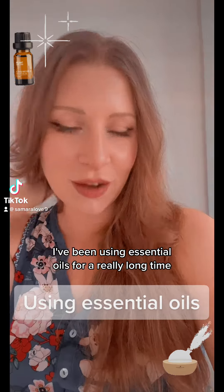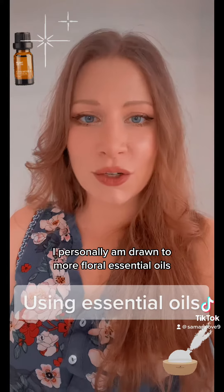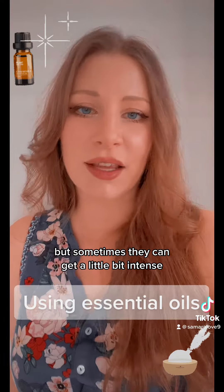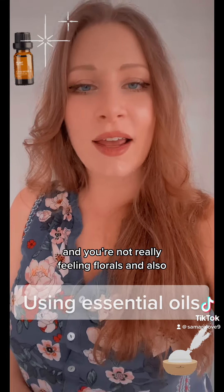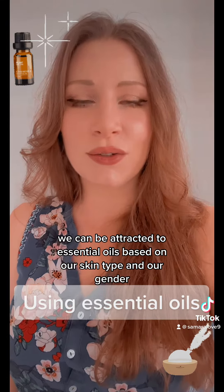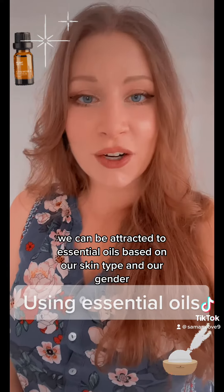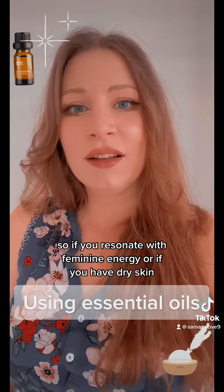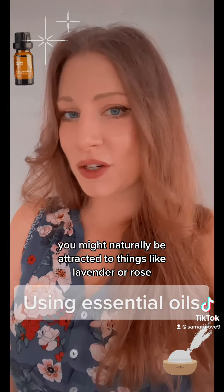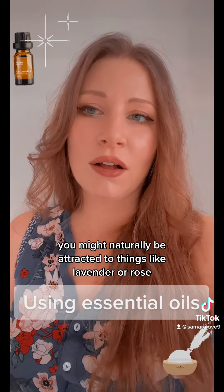I've been using essential oils for a really long time. I personally am drawn to more floral essential oils, but sometimes they can get a little bit intense and you're not really feeling florals. We can be attracted to essential oils based on our skin type and our gender. So if you resonate with feminine energy or if you have dry skin, you might naturally be attracted to things like lavender or rose.